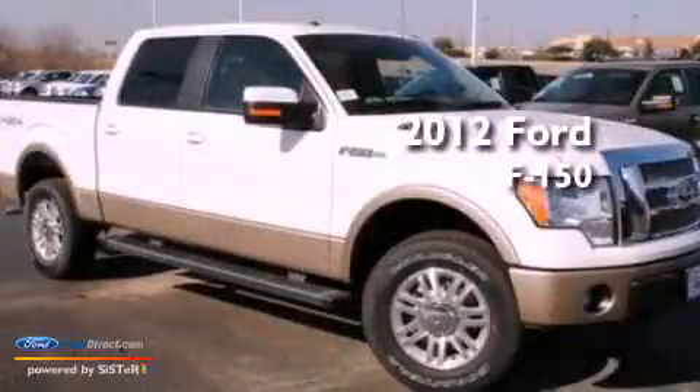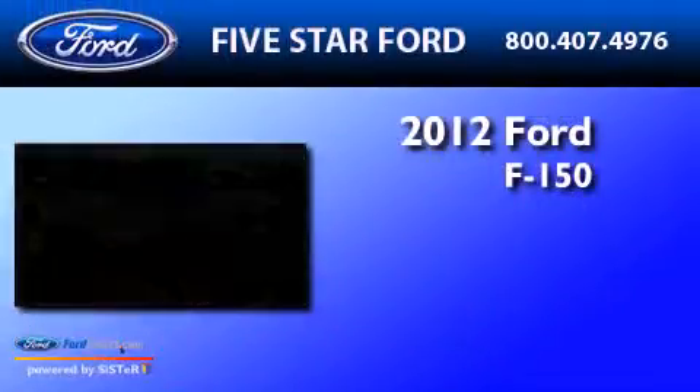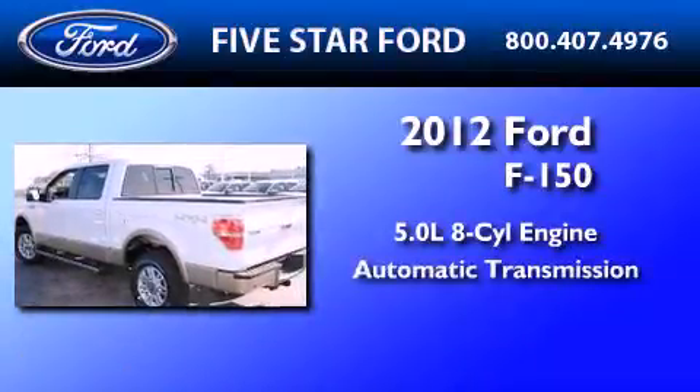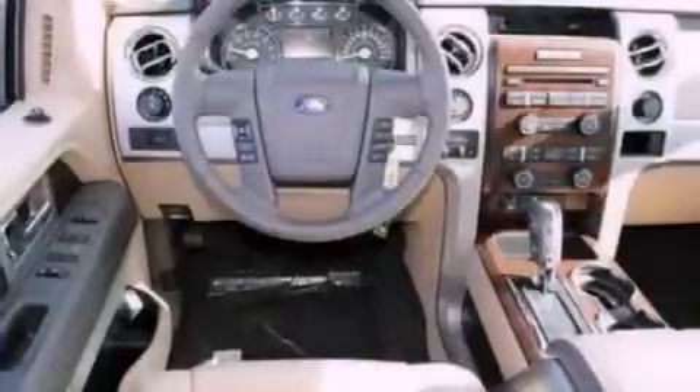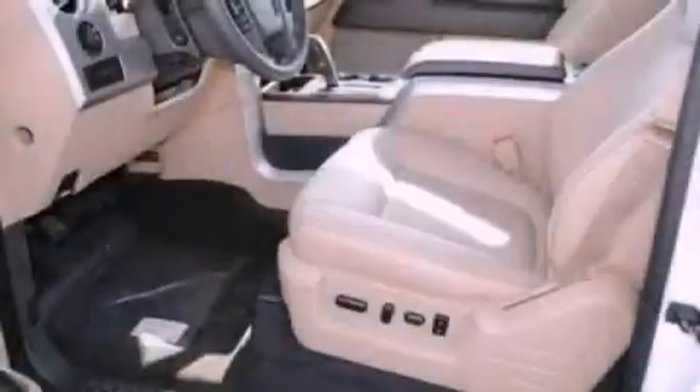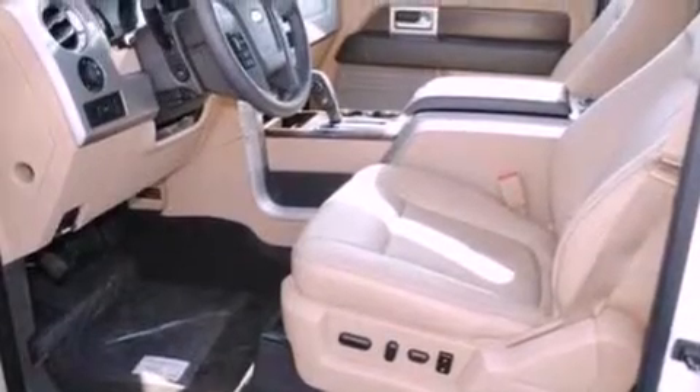This is a 2012 Ford F-150. It features a 5.0-liter eight-cylinder engine and an automatic transmission. Features include a double wishbone independent front suspension, a low-tire pressure indicator, and traction control and stability control systems.